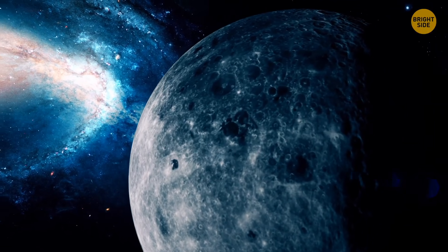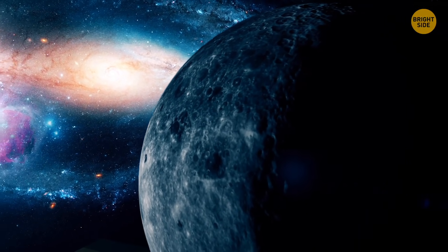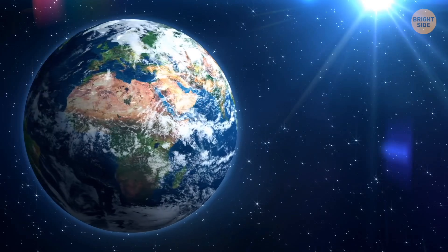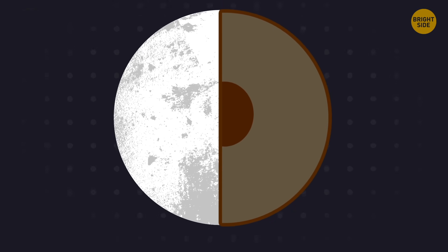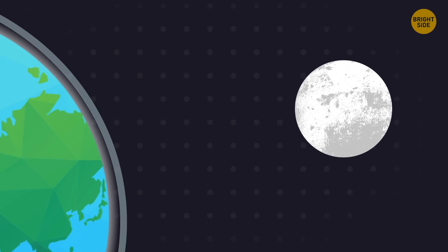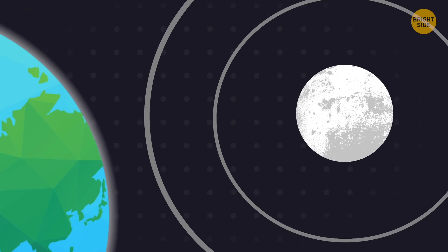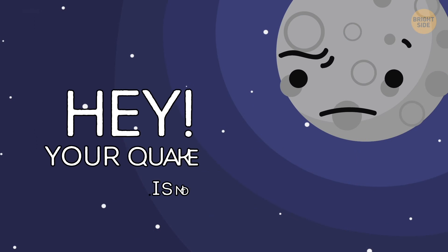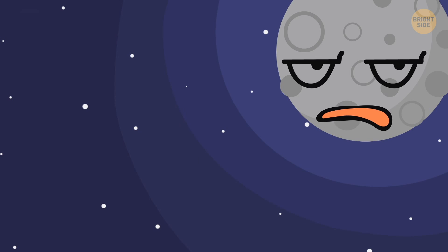Moonquakes on the Moon aren't something from science fiction — they actually happen. They don't occur as often as those on Earth, but they are much deeper and closer to the center of our satellite, about halfway between the surface and the core. Scientists believe this phenomenon has something to do with the gravitational force between the Earth and the Moon. So we can truthfully say to the Moon: hey, your quake is not our fault. Get it? Fault?